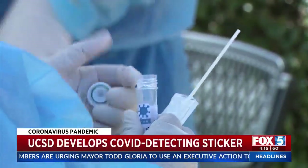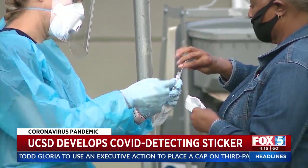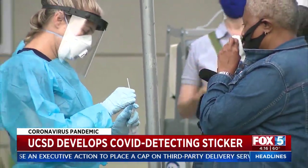COVID testing may have been around for months, but engineers at UCSD just made it much more convenient. We wanted to make it easy, and we want everybody to be able to still use their own mask. So this is just a little sticker that would go on top.